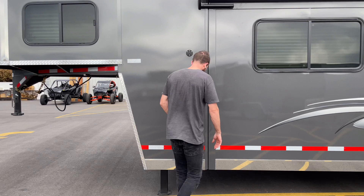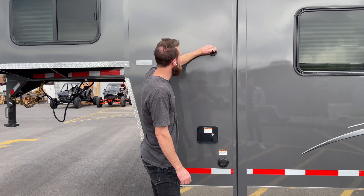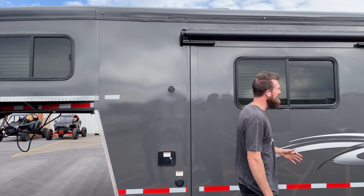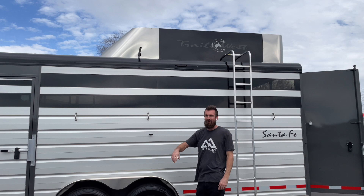Over here on the front you've got your shore power 30-amp service, your water hookup to fill your 48-gallon fresh water tank, and up here is a cable if you want to hook up a satellite dish to the TV inside. You can see the sliding windows in the gooseneck from out here. Moving back, up top is the hay rack and generator department — a 4,000-watt generator.